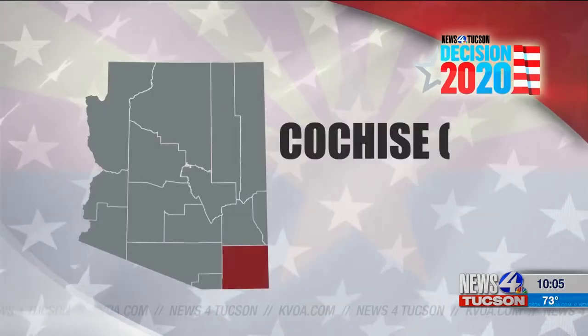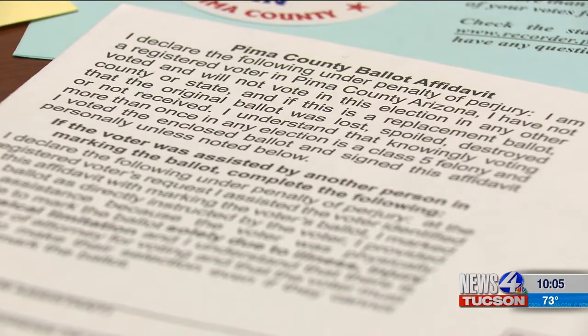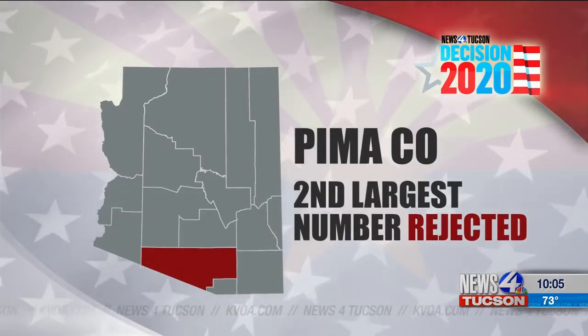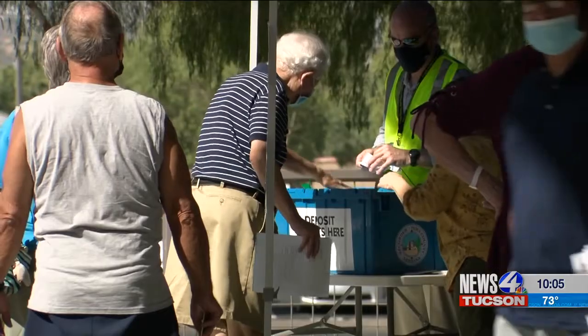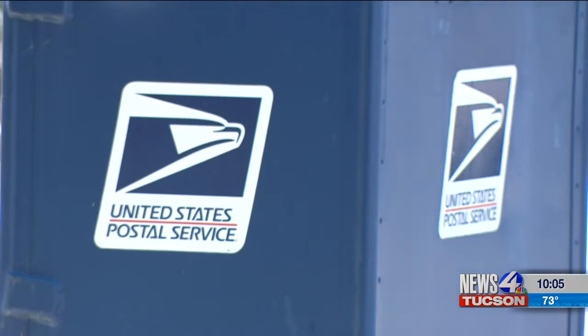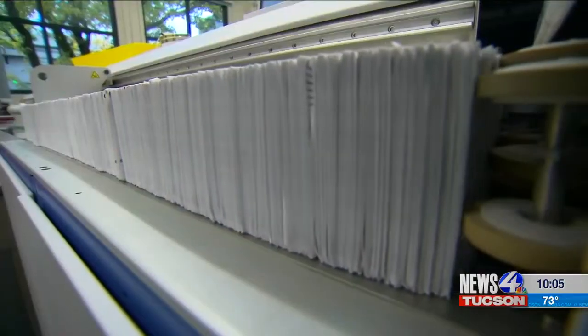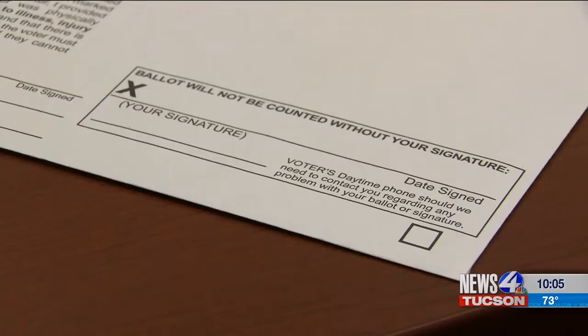Digging into federal election data, we found Cochise and Santa Cruz counties had some of the biggest rejection percentages. Pima County had the second largest number of rejected ballots — 1,216 Pima County voters' mail-in ballots were labeled rejected. That's only around 0.4%, but what if it was your vote? What if it is your vote in the upcoming election?